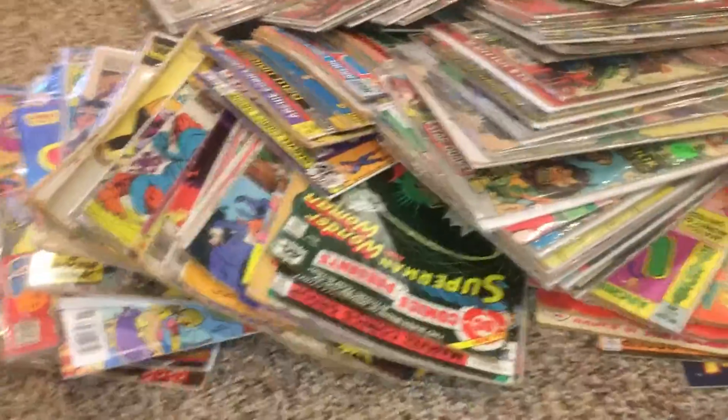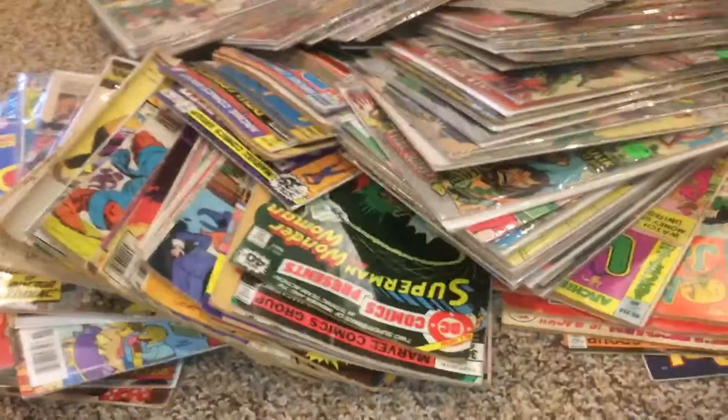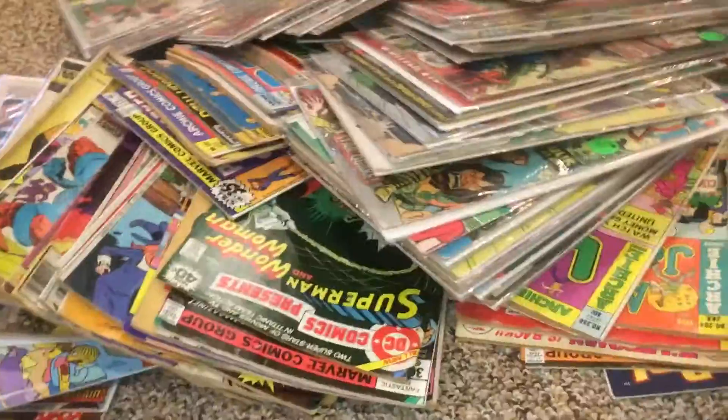What's up YouTube? Today I'm going to be showing you guys my comic collection and my brother's comic collection. I wouldn't really call mine a collection — I've got like 10-15 — but my brother's got a big collection.